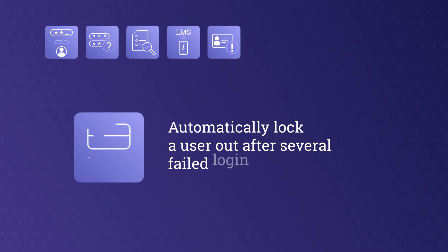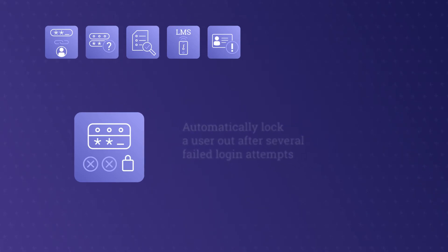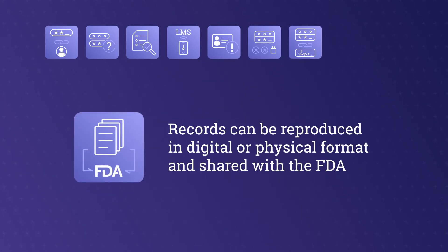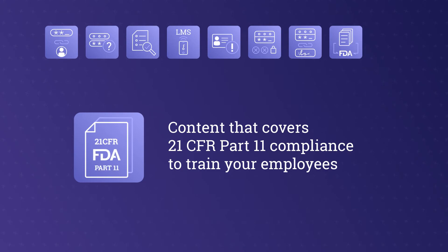Does the system automatically lock a user out after several failed login attempts? Is each username and password linked to an electronic signature? Can your records be reproduced in digital or physical format and shared with the FDA? Do you have content that covers 21 CFR Part 11 compliance to train your employees?